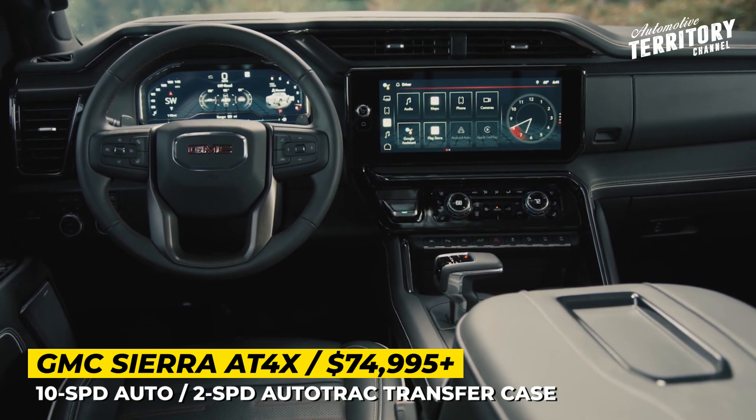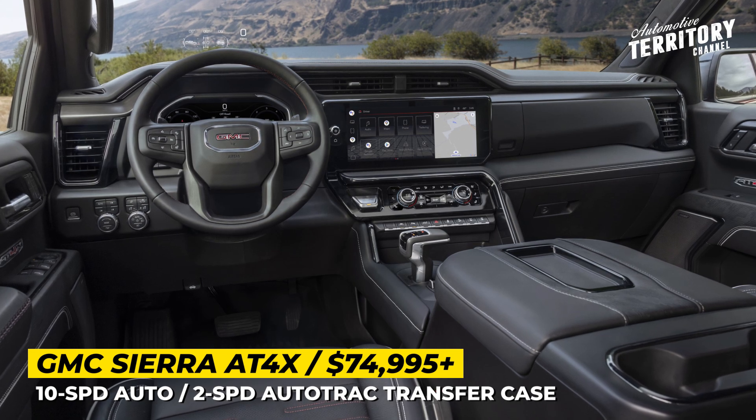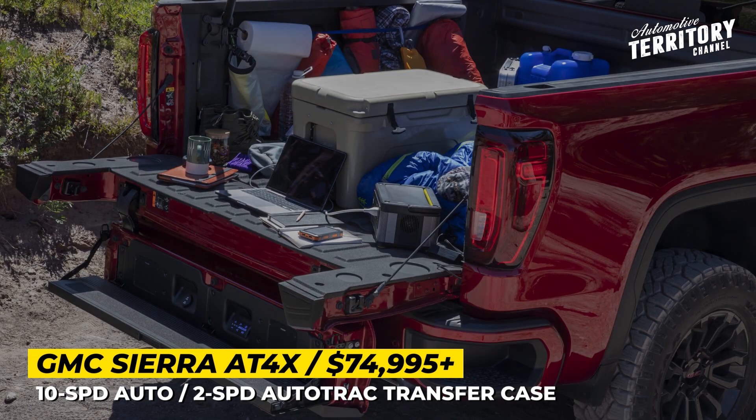Despite focusing on interior comfort, the AT4X also gets a practical multi-pro tailgate with six functions and an external multi-pro audio system.